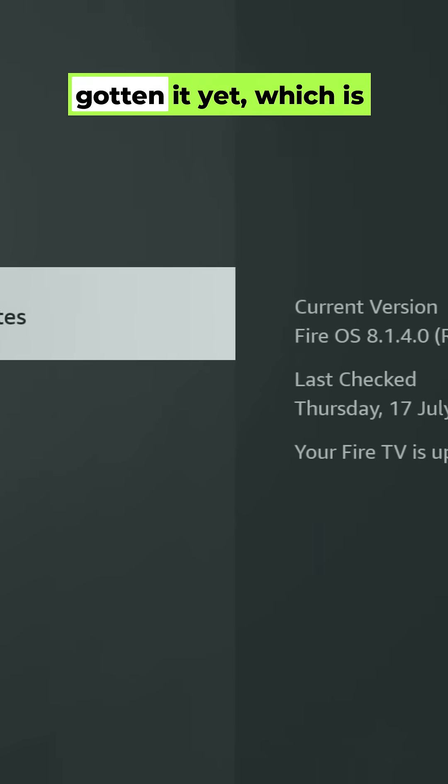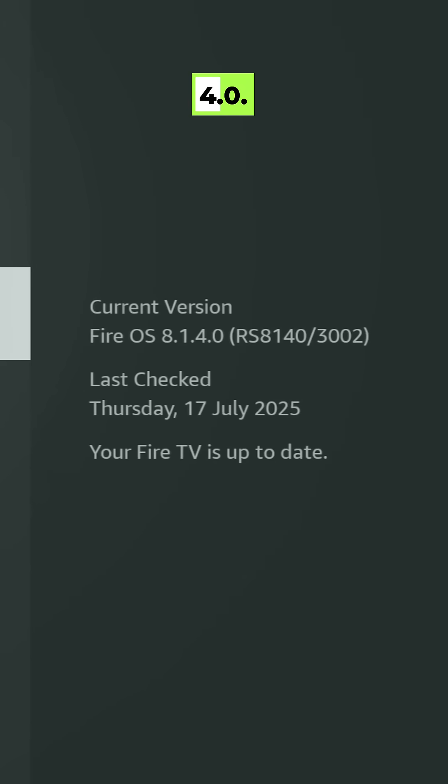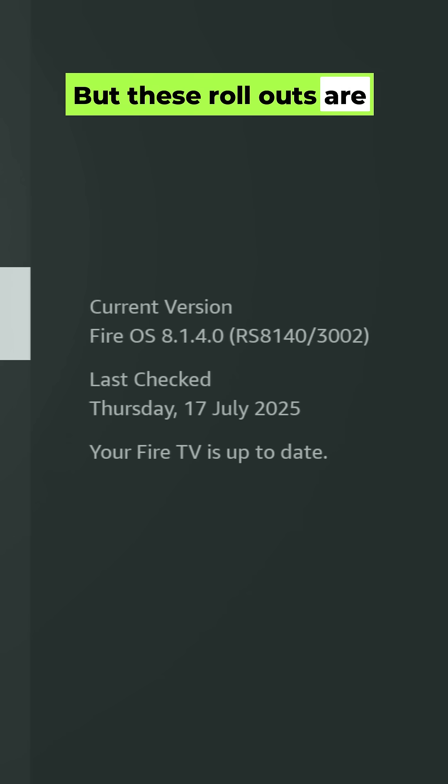My Fire TV hasn't gotten it yet, which is software version 8.1.4.0, but these rollouts are staggered, so it's likely coming to you soon.